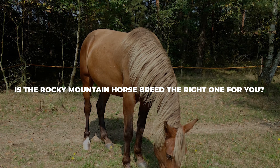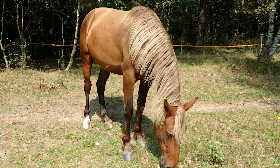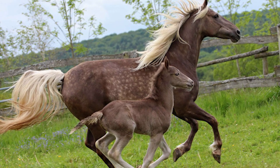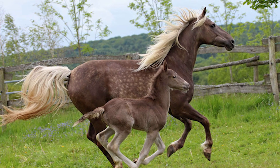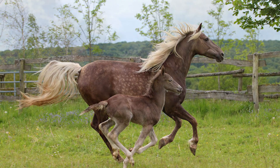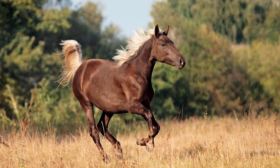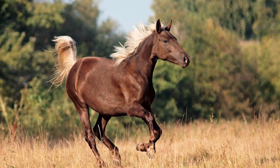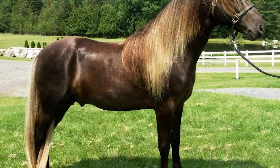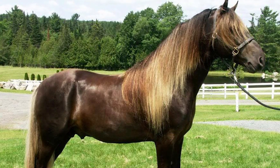Thanks to its great temperament, the Rocky Mountain horse breed is known for being a perfect fit for children, adults, and beginner riders alike. Their versatility makes it so that you can cross disciplines, performing quite admirably in trail riding, the show ring, and pleasure riding. Their natural gait is also worth mentioning as an advantage for older riders who suffer from chronic joint or back pain. The Rocky Mountain horse breed is also very hardy and can do well in cold temperatures, although it may need a bit of help in hot climates. There aren't all that many Rocky Mountain horses out there, which is why they typically cost a bit more than the average horse.